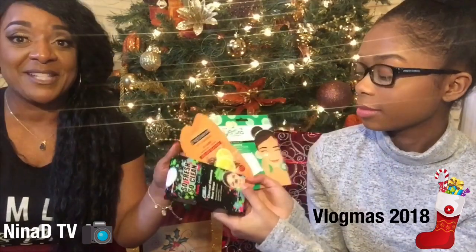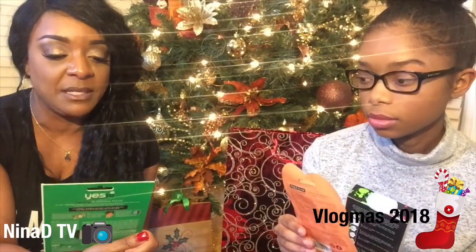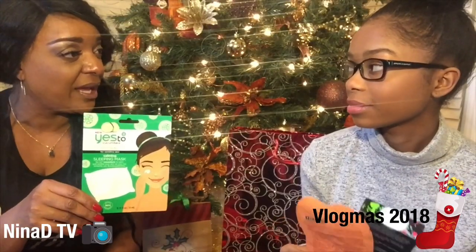Jayna loves doing face masks — she absolutely loves them, and I always find different ones. I found these where you can actually make them yourself. This is the calming sleep mask by Yes to Cucumbers. This one is already mixed, but there's another version you can mix yourself — you pull out your little bowls and do it together, like a little spa night. And then here's another one — the Freeman's. These are really good stocking stuffers.